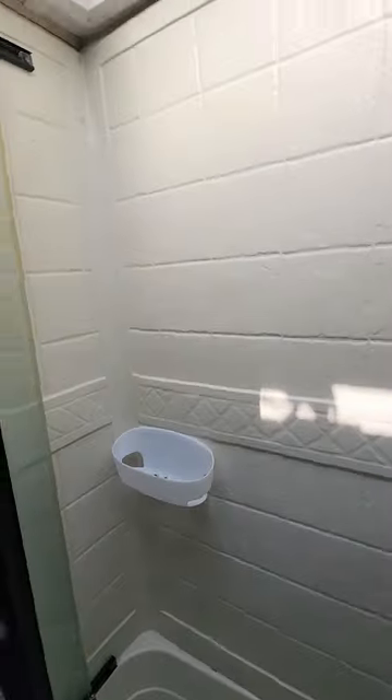Bathroom. Storage sink, medicine cabinet. Shower.